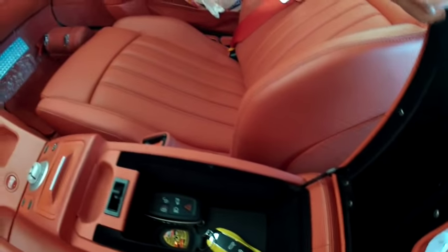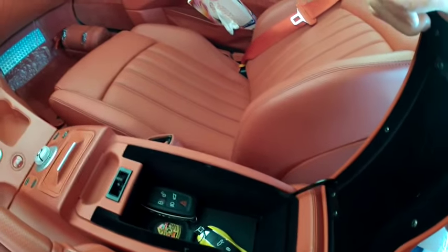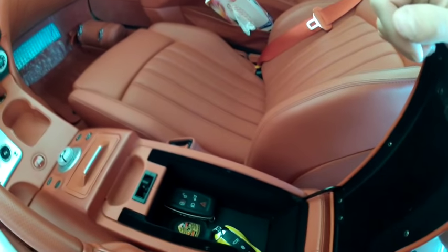Here's a little compartment — you can see I have the turbo key and keys to a Range Rover in there.